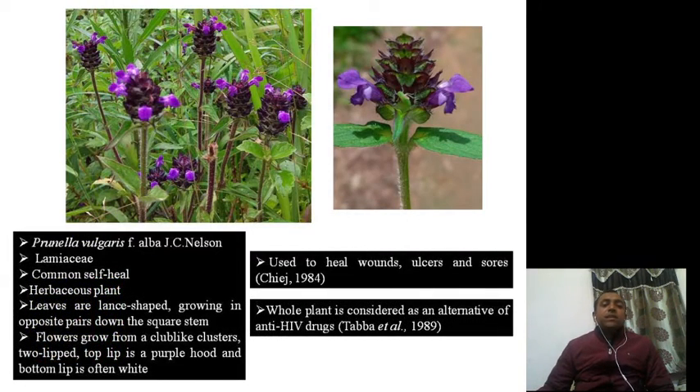Now let us talk about this particular plant — Prunella vulgaris. As you can see in the picture, this is how we identify it. It belongs to the Lamiaceae family and is a common self-heal, herbaceous plant. The leaves are large shaped, growing in opposite pairs down the square stem. Lamiaceae members characteristically have a square stem. Flowers grow from club-like clusters.